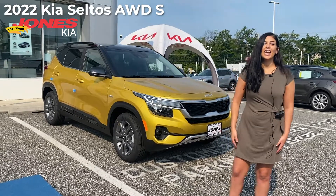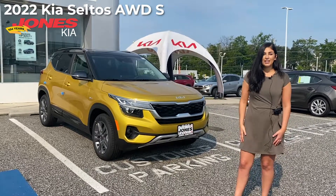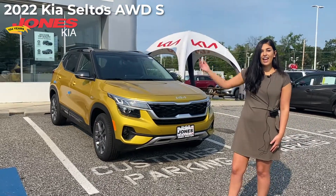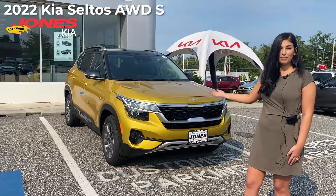Hi, welcome. Today we're looking at the updated 2022 Kia Seltos. My name's Athena. We're here at Jones Kia, and this particular model is the 2022 Starbrite Yellow S model.